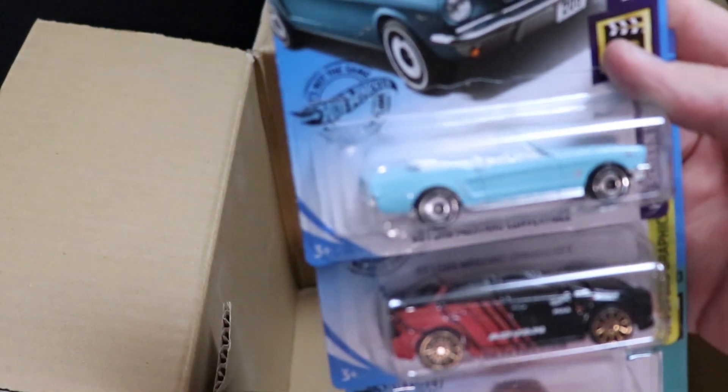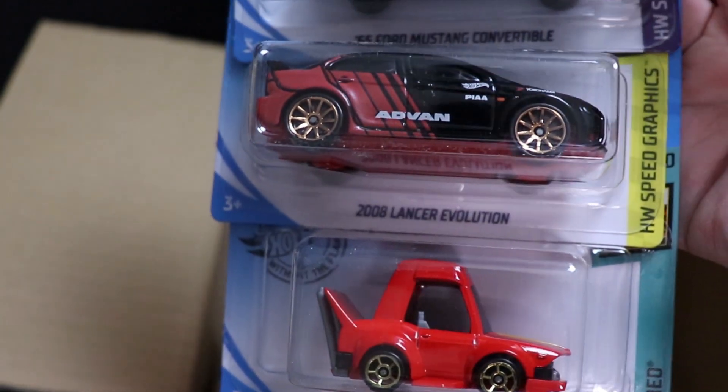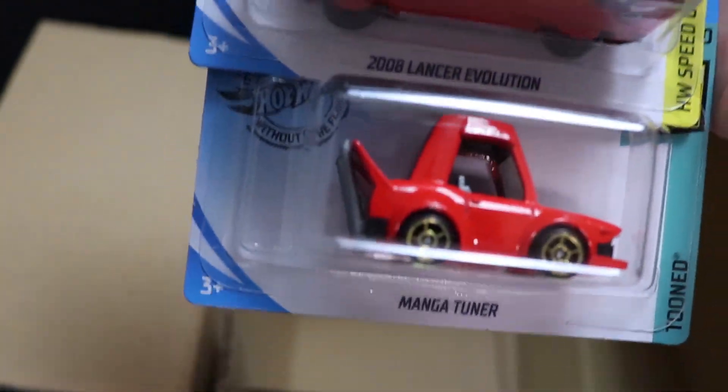And here we go — that is the end of the case with these final three cars: Ford Mustang Convertible, Lancer Revolution, and another Manga Tuner that you guys have seen before.